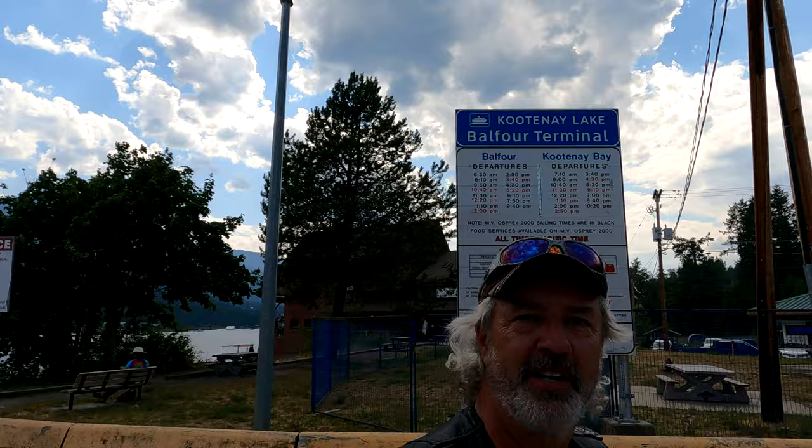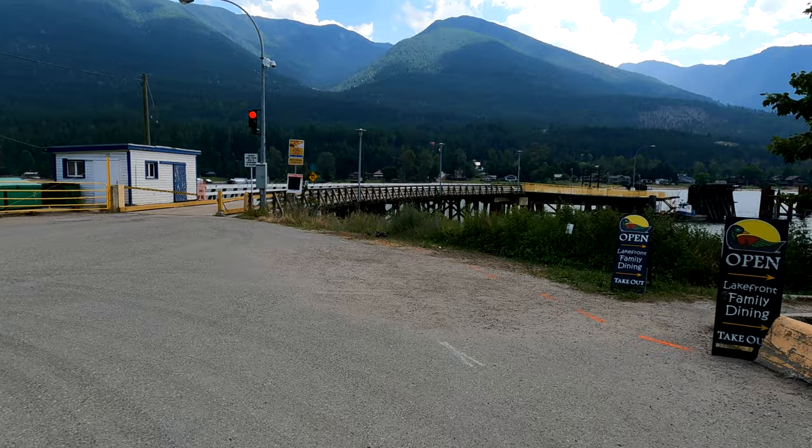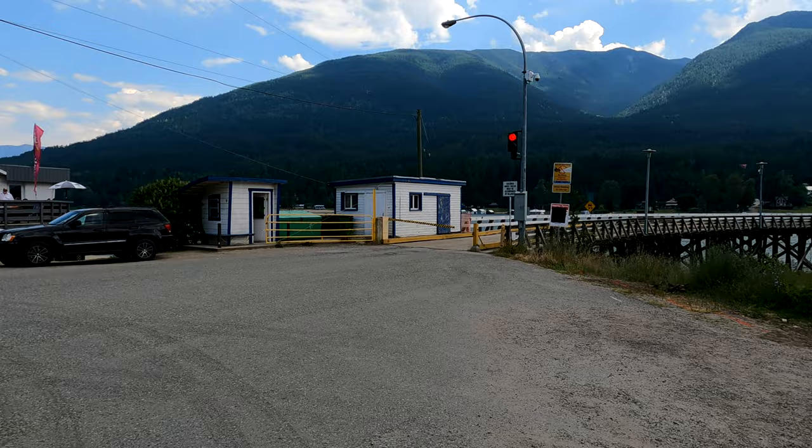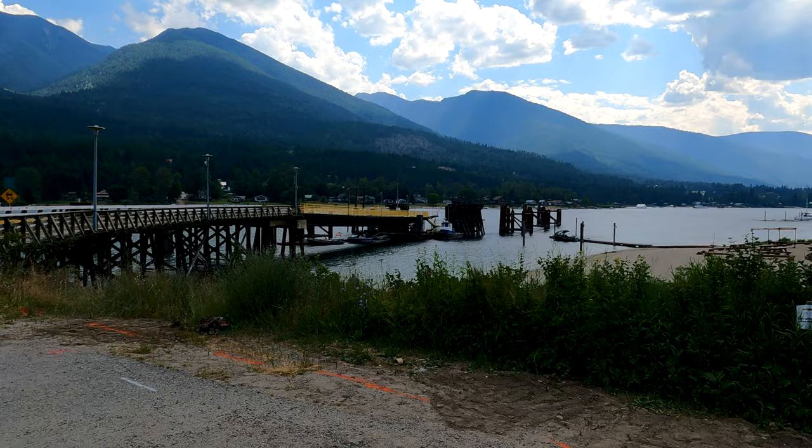We're here at Balfour Terminals for a ferry ride that'll take us over to Kootenay Bay. There's the port right there, the ramp to get on. It'll go up the lake in that direction to get to Kootenay Bay. What I remember about this one is that there's steel decking to get on, and I remember riding onto here on some rainy days — it can be a little iffy sometimes.